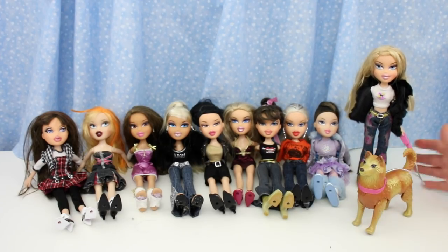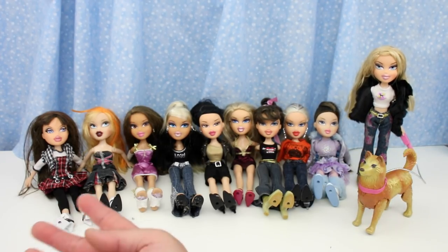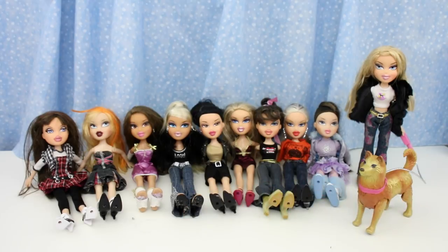Alrighty, woohoo! These are all the dolls and dog from this group. If you know their names and the collection they're from, please post in the comments section. Let's get a close-up and spin around of each doll.